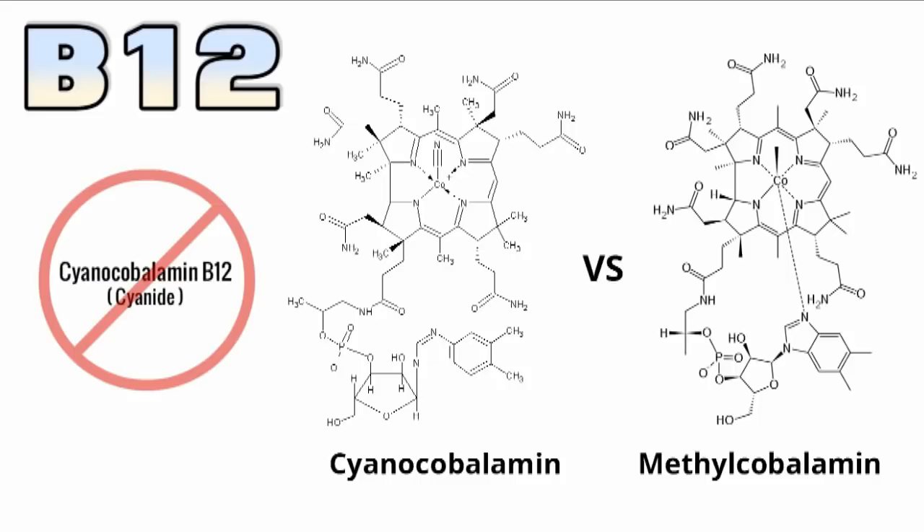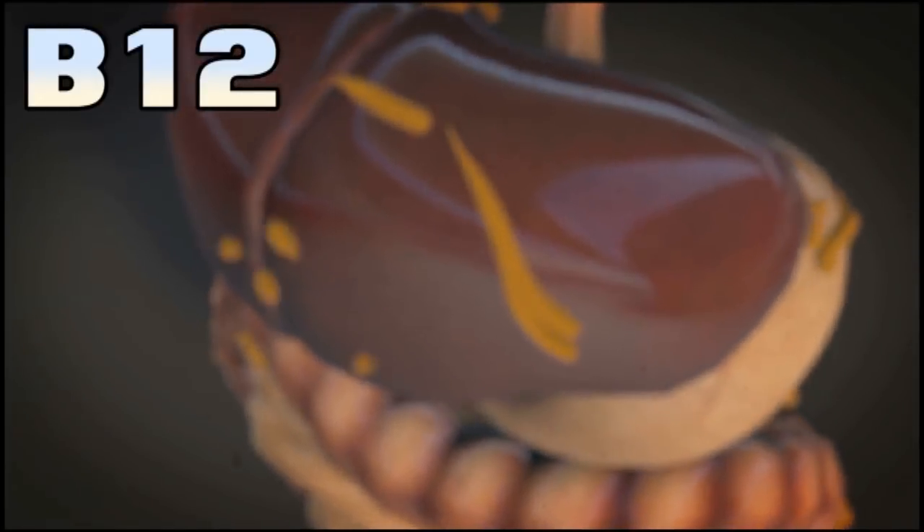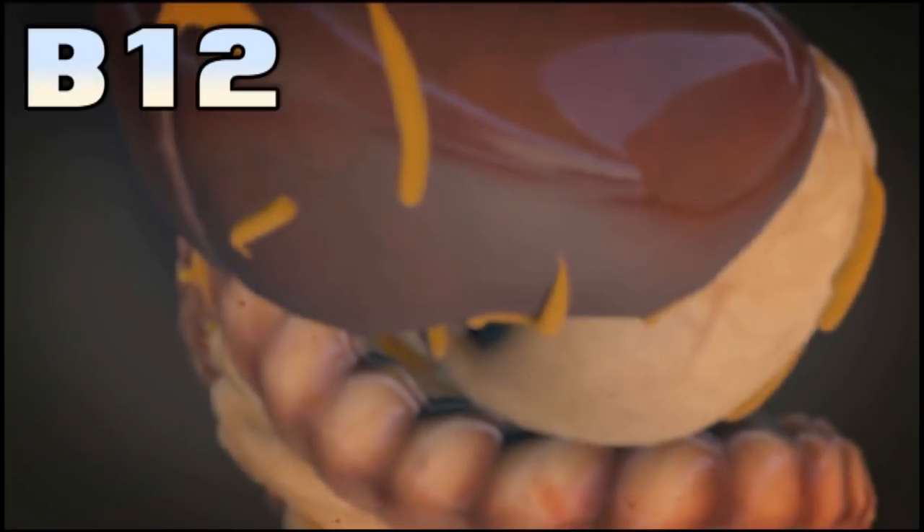It's easily and cheaply synthesized but the catch is it has a cyanide molecule attached to it that your body has to detach and process before you can get to the good stuff. It's a very small amount of cyanide, but your body still has to expend resources and energy to get rid of it.